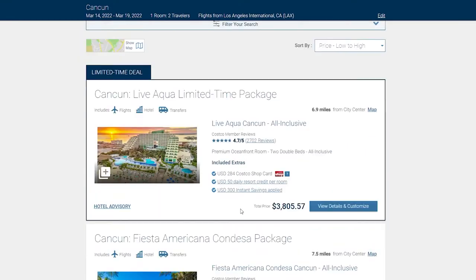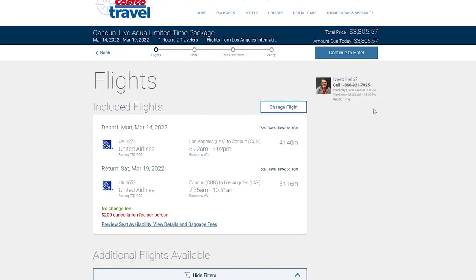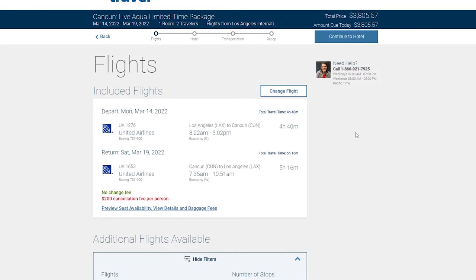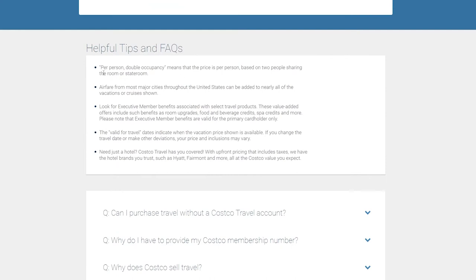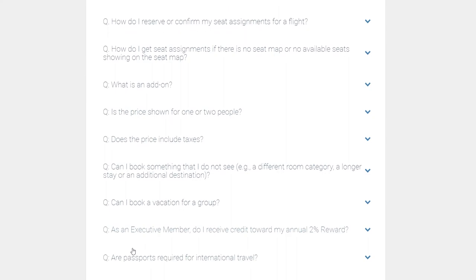On top of the membership, you have the ability to not only go onto the website to book, but they also have their own dedicated travel agent service where you can get a live person on the phone to really help you with all your booking and travel needs to make sure that your trip is seamless, and if you do encounter any issues, they're here to help along the way.